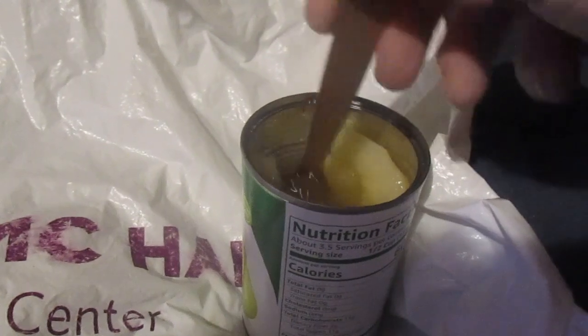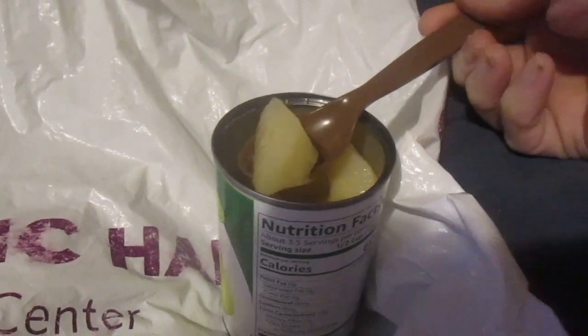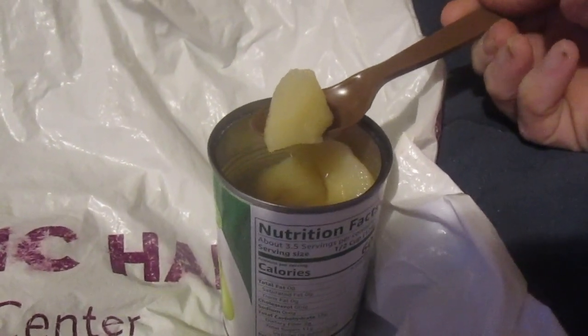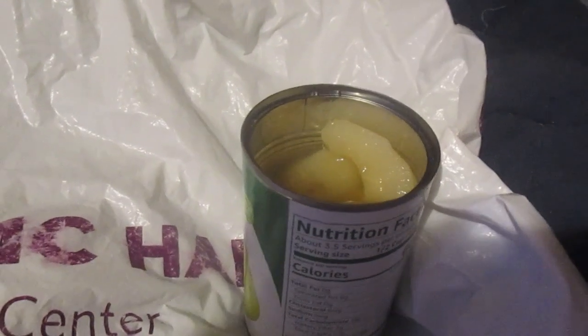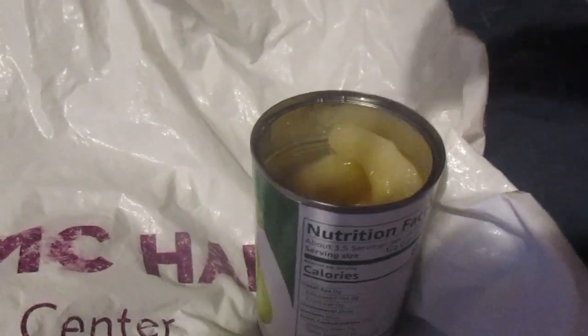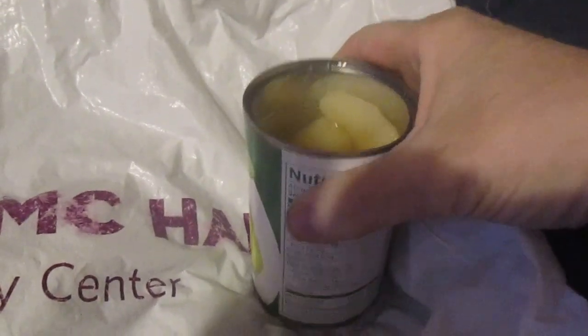Mmm, pretty good, pretty crisp. I mean, not like a fresh pear, but for canned pears it's pretty good. Let's try the pear juice out.